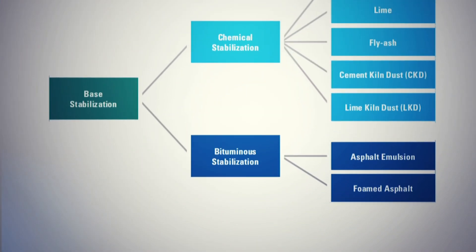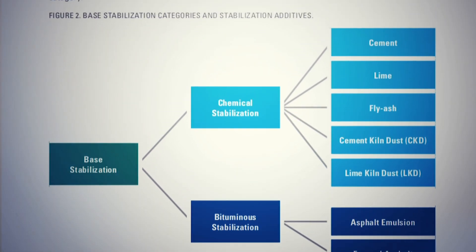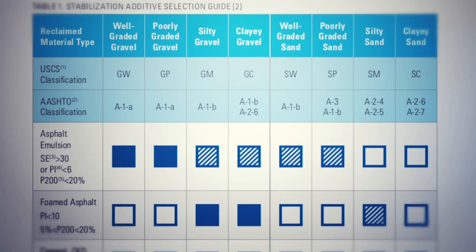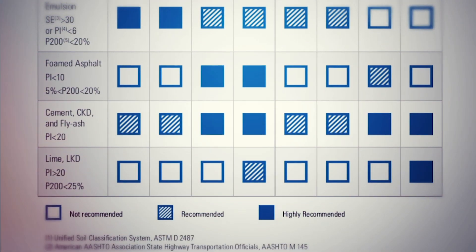You will learn an overview of chemical and bituminous stabilizers, how to choose the right additive for your aggregate material, and what questions to ask vendors when choosing proprietary products.